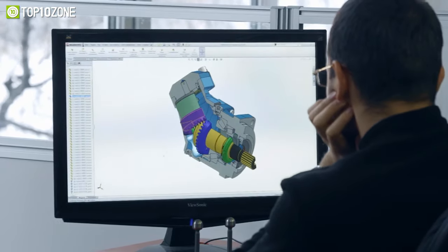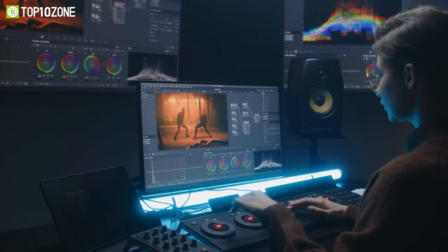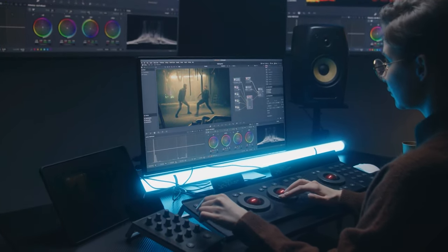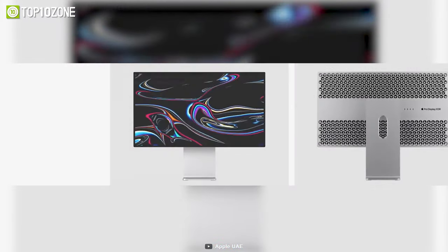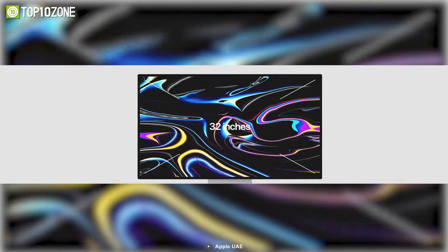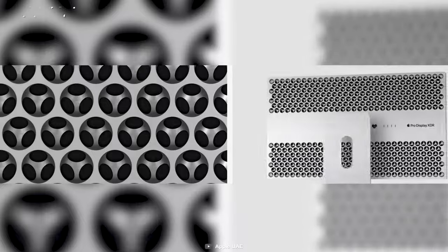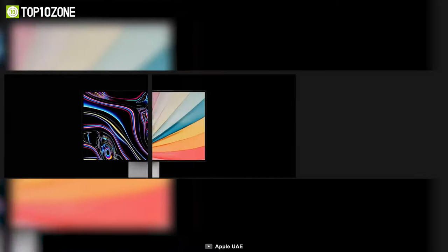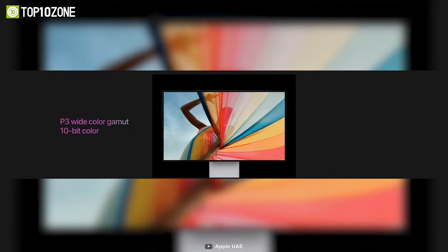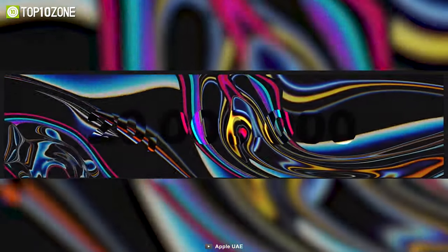When it comes to creating art, designing graphics, or editing videos, having a display that delivers exceptional performance and picture quality is essential. And that's where the Apple Pro Display XDR comes in. With a 32-inch edge-to-edge panel housed in a machined aluminum unibody enclosure, this display is a work of art that delivers stunning visuals in extreme dynamic range. The Apple Pro Display XDR features a unique lattice vent pattern that acts as a heatsink for the system.